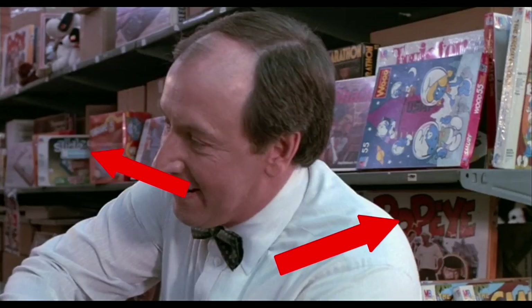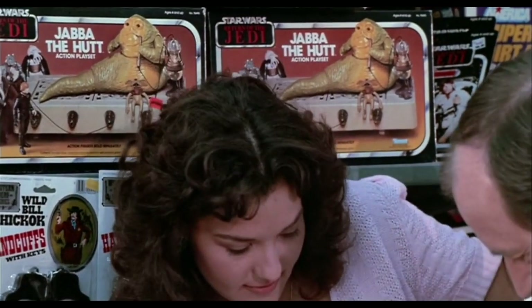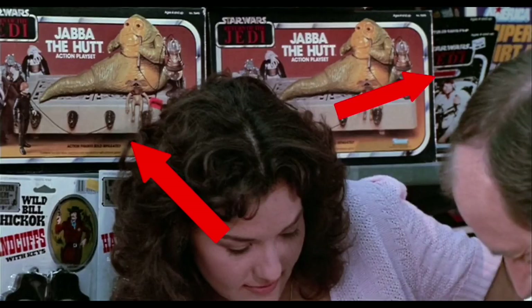Here's a closer-up shot of the Jabba the Hutt action figure playset. The only other thing I'll add: if you look over here next to the playset, you'll see a carded Luke Skywalker action figure — it looks like two of them. That's the standard Luke Skywalker on the Return of the Jedi card.